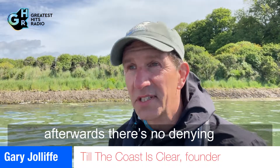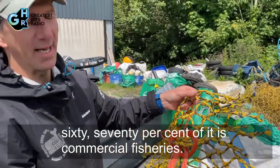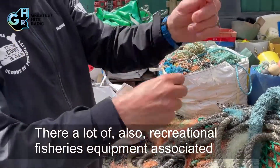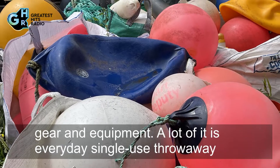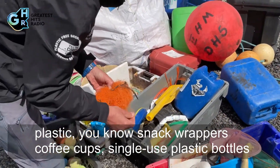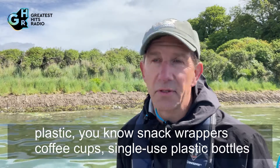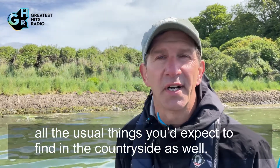When you actually analyze it afterwards, there's no denying unfortunately that around 60 to 70 percent of it is commercial fisheries. There's also a lot of recreational fisheries equipment and associated gear. A lot of it is also just everyday single-use throwaway plastic — snack wrappers, coffee cups, single-use plastic bottles — all the kind of usual things you'd expect to find in the countryside as well.